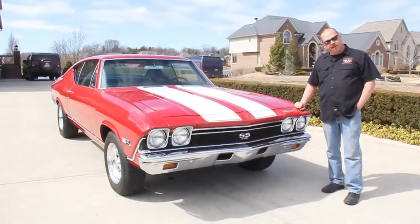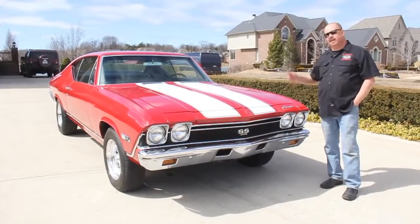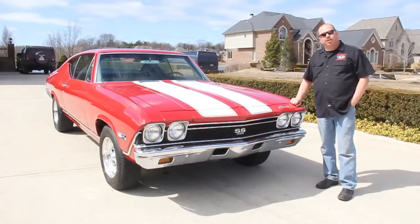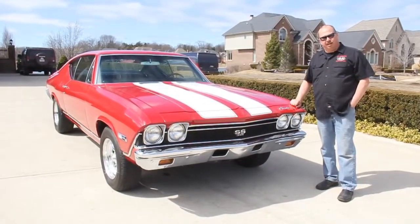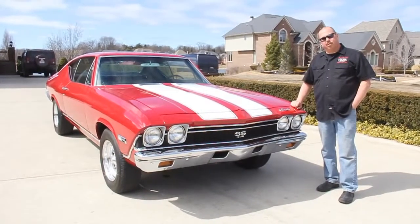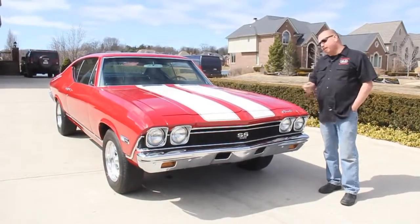We're going to put this thing up on the lift, take about 100 pictures of it, get under the hood, get in the interior, and show you everything about this car. Also, download the seven deadliest mistakes to buying a muscle car online at ClassicCarBuyingSecrets.com. We're doing this video for you today so you can make a real good choice in your muscle car investment.